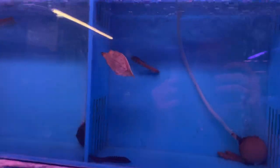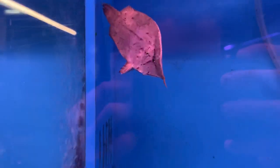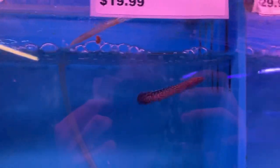Over here we got a leaf fish — definitely just looks like a leaf floating in there — with a little ornate bichir who's trying to jump out. A couple more ornate bichirs down here. And one of the tiniest silver arowanas I've ever seen — it's only $20! So if you want a cute little tiny silver arowana, come on down and get this little baby for $20.